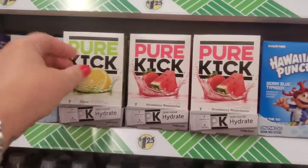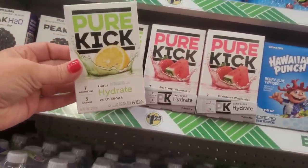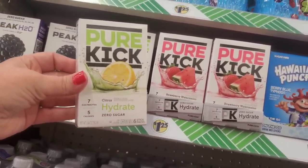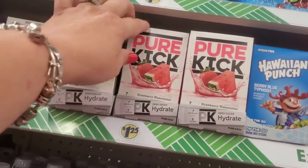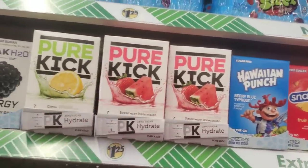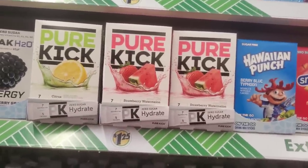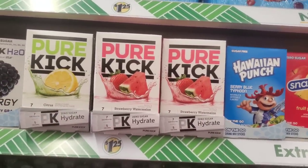These are definitely new. I've seen this brand before but never in the citrus hydrate zero sugar variety — six sticks, seven electrolytes, five calories, lemon flavor. They also have strawberry watermelon, which I've never seen. These are a great deal at $1.25 — Pure Kick, the brand name, costs way more at my Stop & Shop.